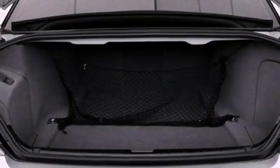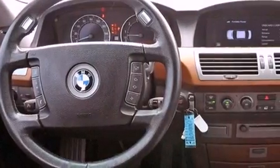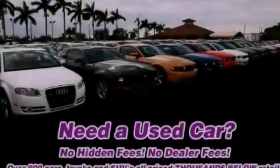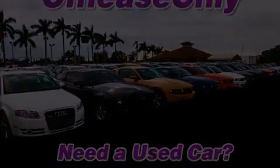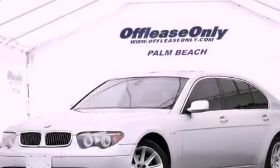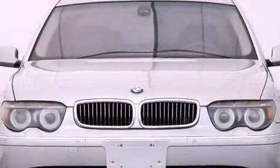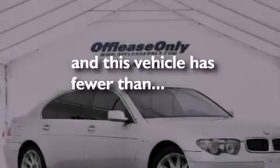The following features are also included: memory settings for the driver seat's positions so you can recall your favorite position with the push of one button, dual power seats, cruise control, a CD player, leather seats, performance tires, a passenger side vanity mirror, an anti-lock braking system, air vents for rear-seated passengers, and this vehicle has less than 71,000 miles.